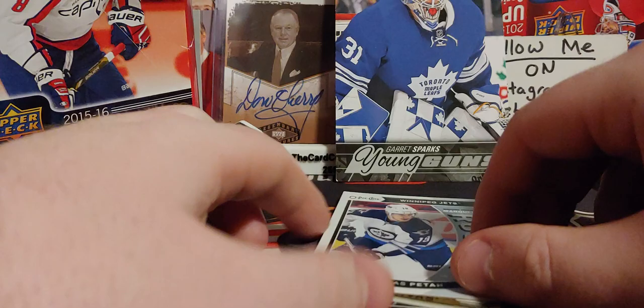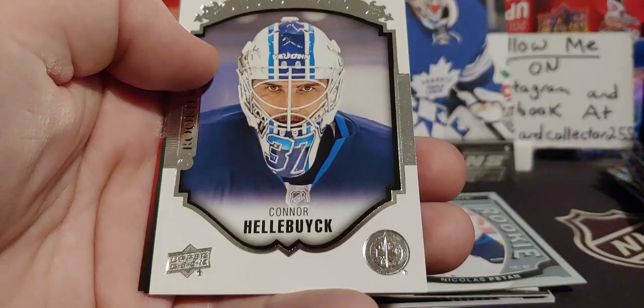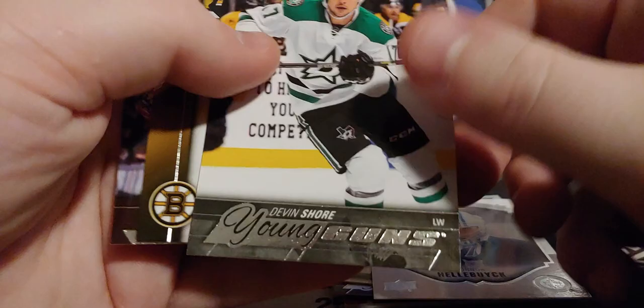Nicholas Patan — just a rookie, blank back. I remember when Patan had a lot of potential. I love going through the old stuff. It's just crazy to think — I thought Patan would definitely pan out more than he did. And we've got Hellebuck, Coyle, and Bobby Ryan. We haven't pulled all the young guns yet, and here it is.